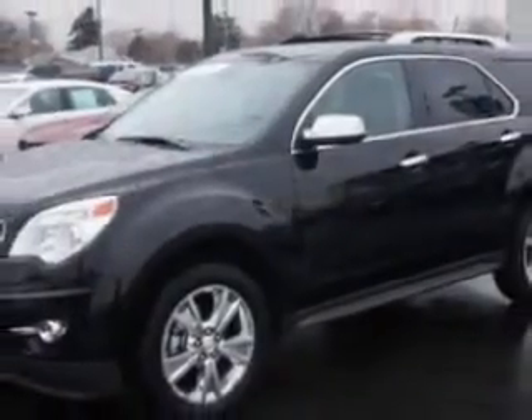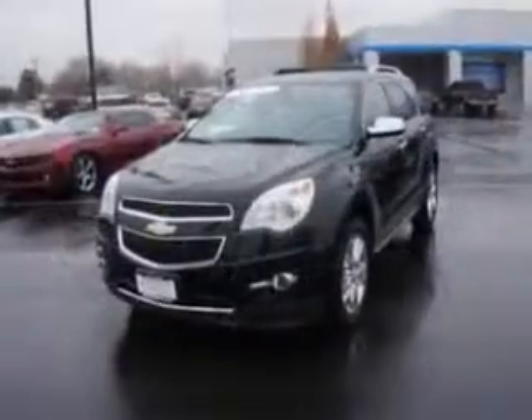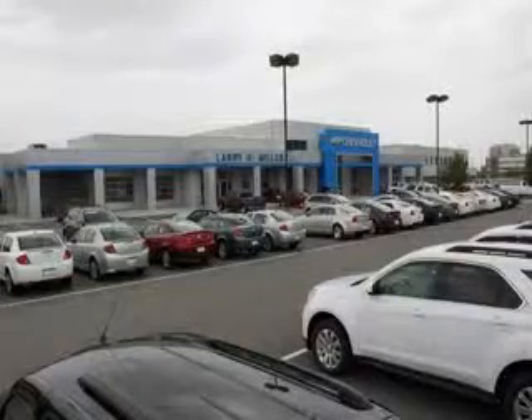Enjoy the drive and have peace of mind in this 2013 Chevrolet Equinox. See us at Larry H. Miller Chevrolet of Murray today. Please contact us today or visit our site at LarryHMillerChevrolet.com. We look forward to seeing you soon.